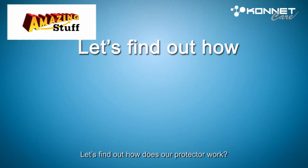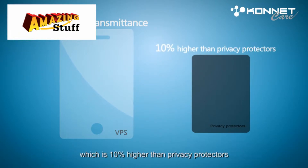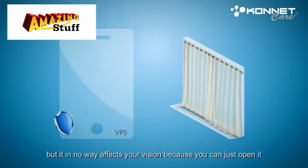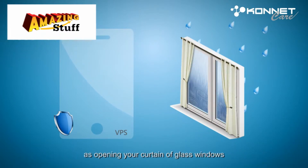Let's find out how does our protector work? The light transmittance of our protector can be as high as 78%, which is 10% higher than privacy protectors. Though it builds a healthy wall between you and the LED screen, it in no way affects your vision because you can just open it as opening your curtain of glass windows.